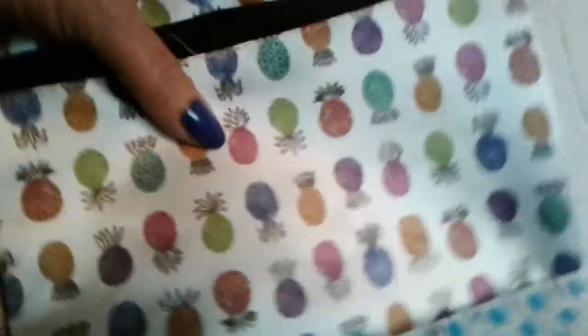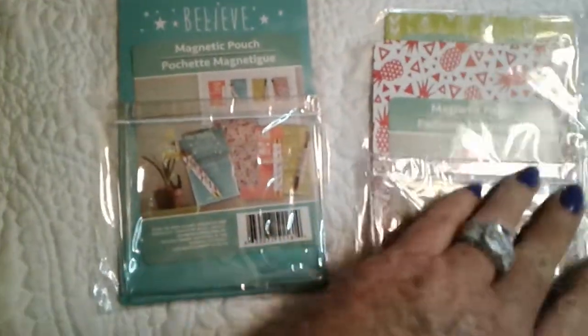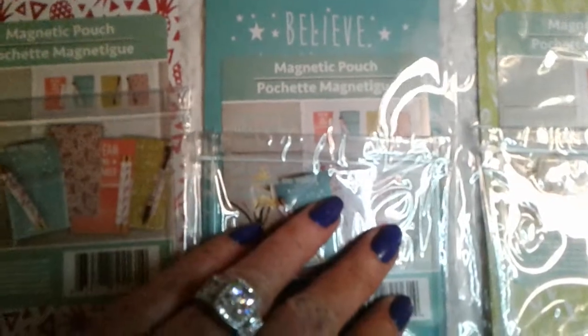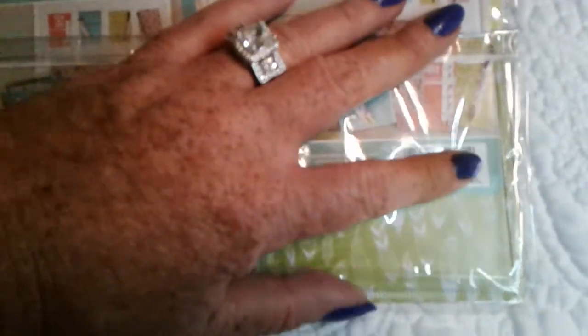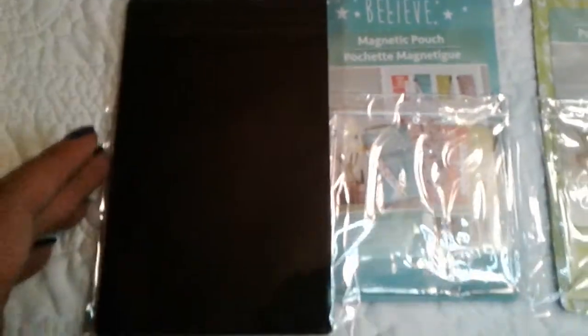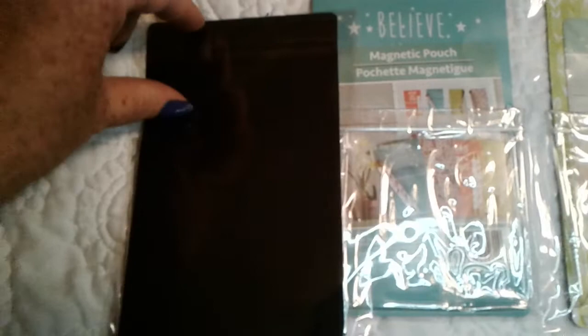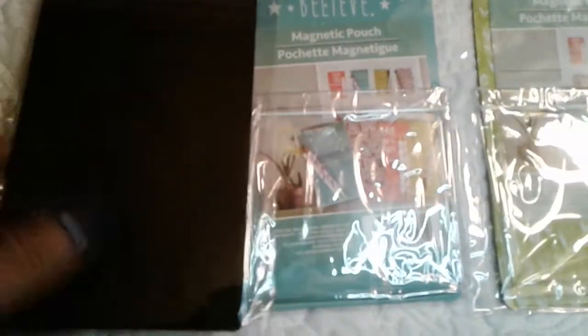Our next item — these are adorable: the magnetic pouches. The middle one is turquoise and says 'Believe,' this one has pineapples, and the green one has a print on the bottom. The part I like best is the back — look how big the magnet is. You can cut this magnet up into small squares or strips and use it for a ton of other things. So even just a buck for a magnet is a super bargain.